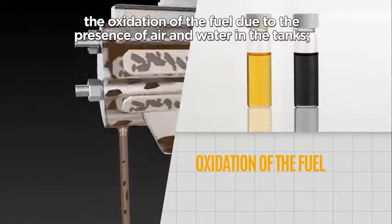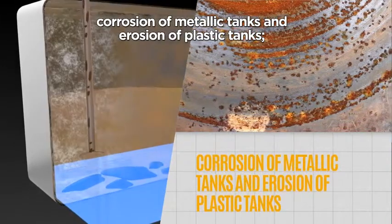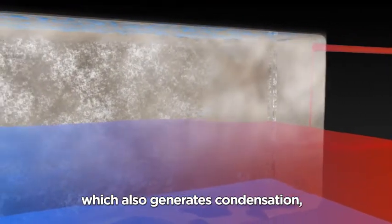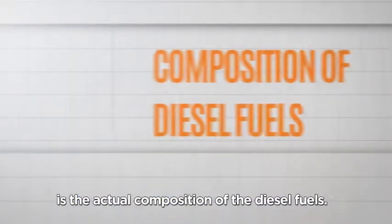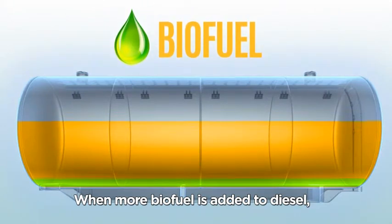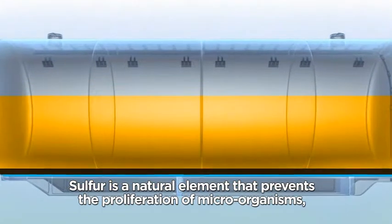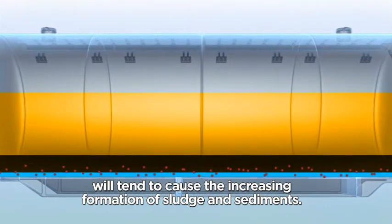The oxidation of the fuel due to the presence of air and water in the tanks, corrosion of metallic tanks and erosion of plastic tanks, as well as thermal shock caused by the return of hot fuel into the tank, which also generates condensation, degrading the fuel and forming sludge. The other factor which influences your engine's performance is the actual composition of the diesel fuels. When more biofuel is added to diesel, there is a corresponding reduction in the content of sulfur. Sulfur is a natural element that prevents the proliferation of microorganisms, and when reduced, will tend to cause increasing formation of sludge and sediments.